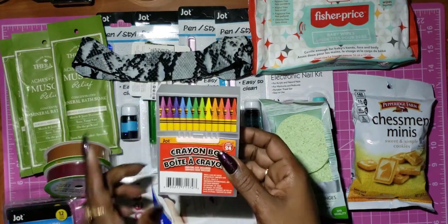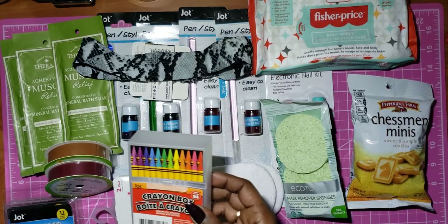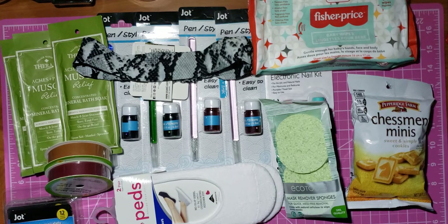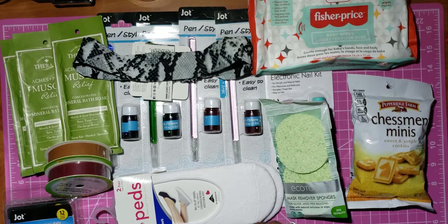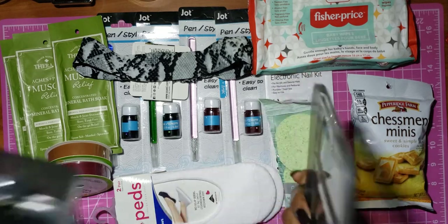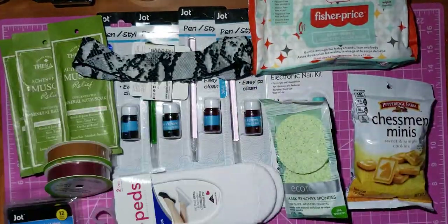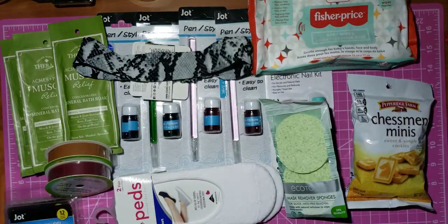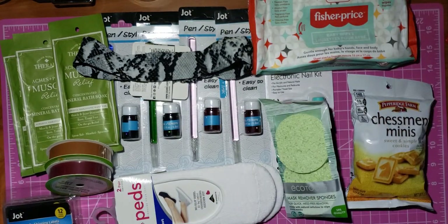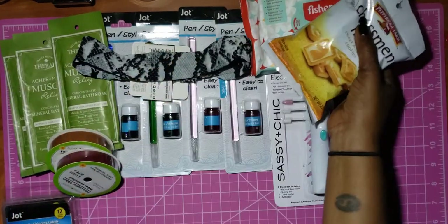I picked up another box of these for my distressed crayons. And I picked up two more of these little containers — I like using these in my craft room.